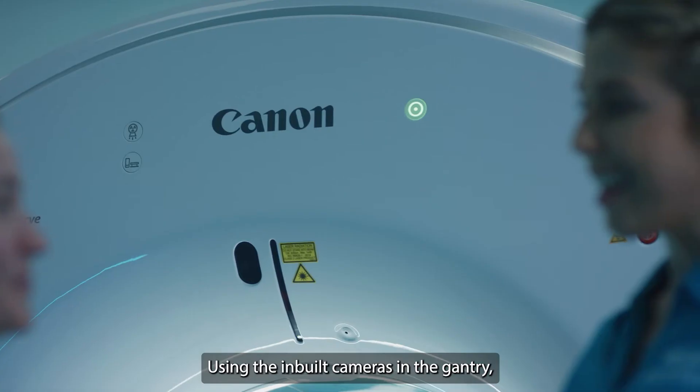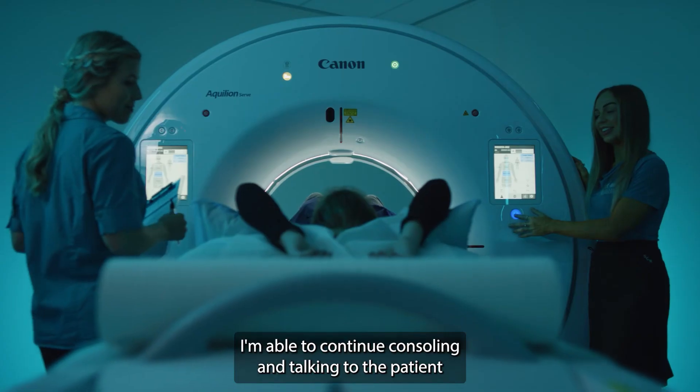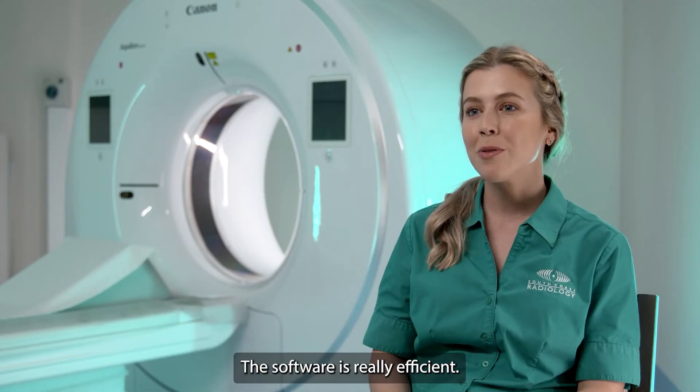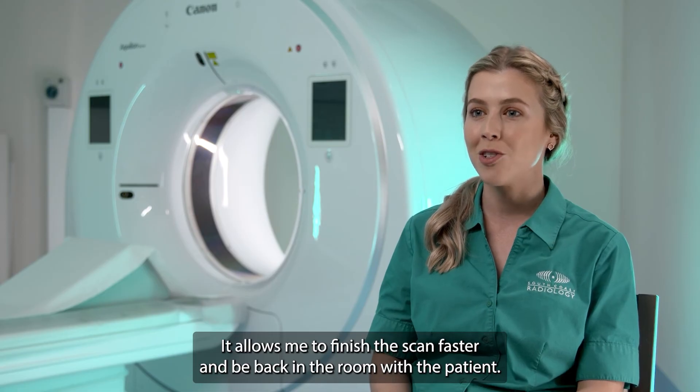Using the in-built cameras in the gantry, I'm able to continue consoling and talking to the patient as the scanner puts them into the correct position for me. The software is really efficient — it allows me to finish the scan faster and be back in the room with the patient.